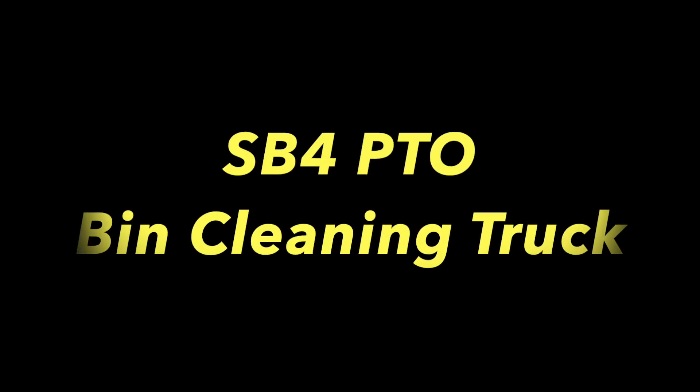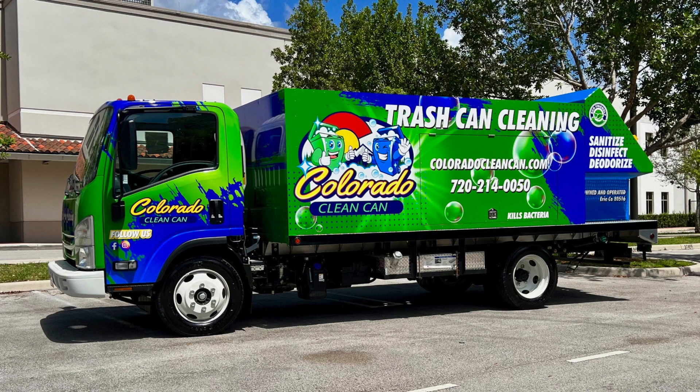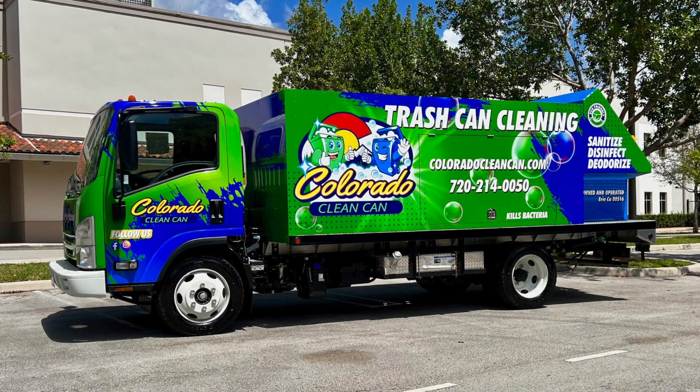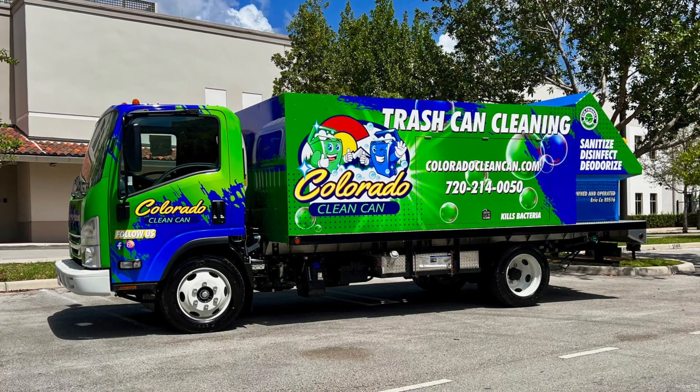Hi, John Conway from Sparkling Bins. Here's another SB4 PTO truck going out to Erie, Colorado. Let me congratulate Marie and Jim Lowe. Super excited for them — they've got a great looking truck.